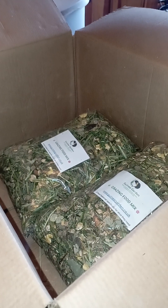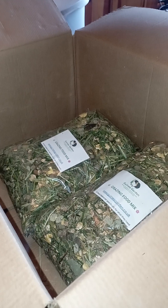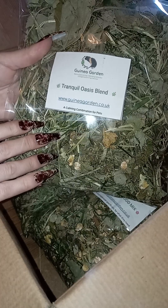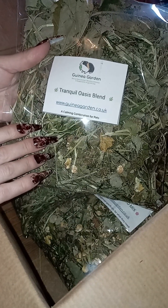She also ordered two variety bundles. The idea of the variety bundles is that they're a variety of stuff. For the first one, we decided to go for the Tranquil Oasis Blend.